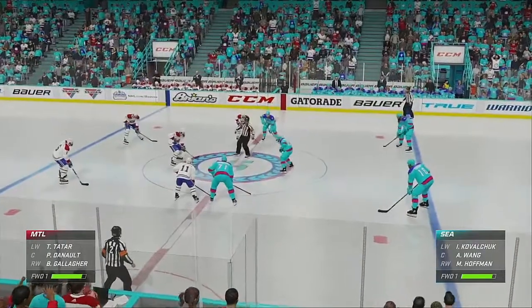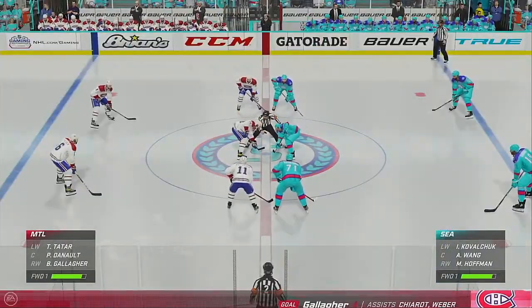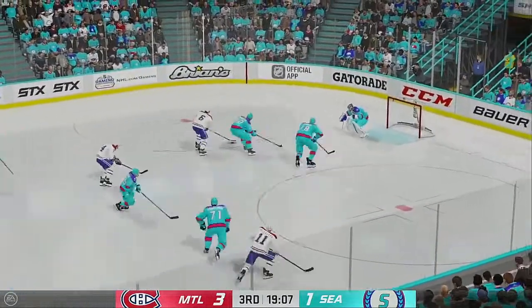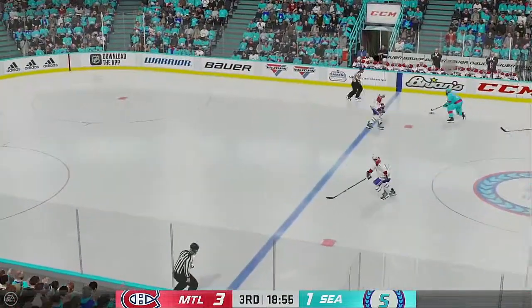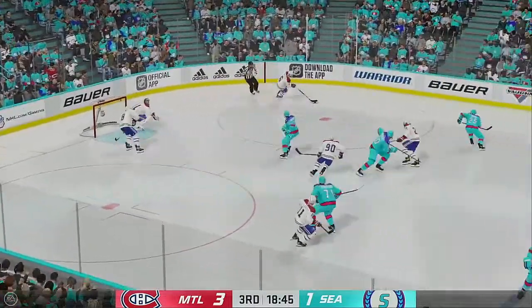Montreal's now up by two in this third. Terrific start to the period — they're up one and they don't sit back. Play resumes as the puck is dropped. Scored by number 11, Brandon Gallagher. Goes right to the crease — denies it in front. Seattle's got the puck at center. Shoots it — stopped by the goaltender. The Canadians move the puck in the defensive zone.